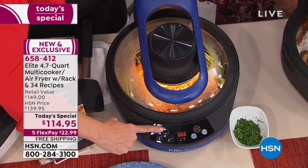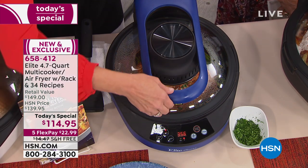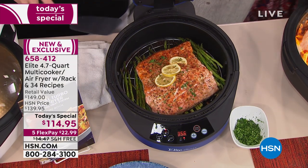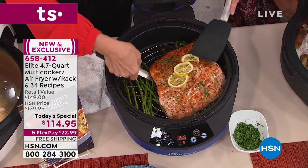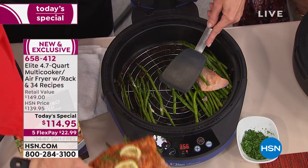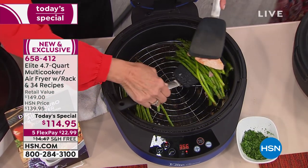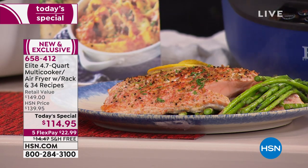Now, what if I said the top is enough — I want to turn it off? All I do is hit the button for bottom only, and watch what happens. The top will stop browning and the bottom will continue to cook this gorgeous salmon. I'm going to lift the whole rack out — look at this, it's falling apart salmon with my asparagus on the rack. You get the rack as well.